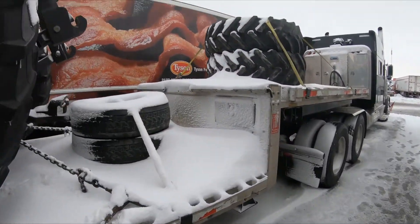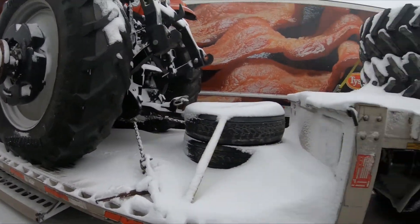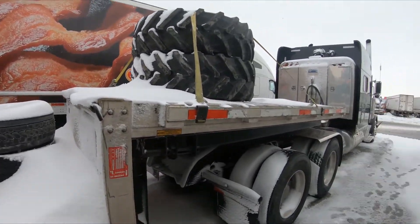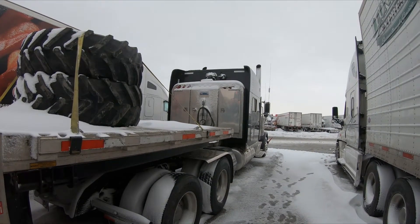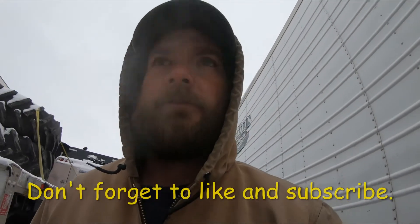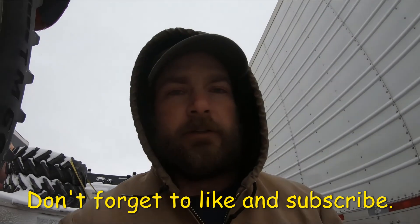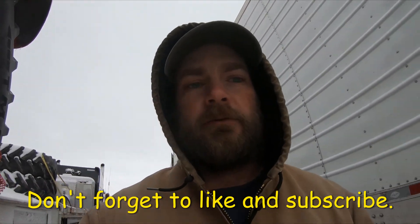We're in Iowa; we should be able to enter Nebraska tomorrow. This is barely snowing — I don't know if the camera's picking it up or not. We'll get this video out; just wanted to do something for you guys. Make sure you like and subscribe to our channel, and let us know if you have any ideas of what you want us to do. Bye!